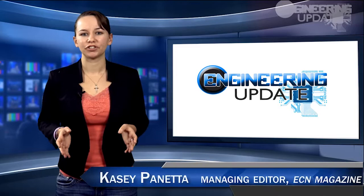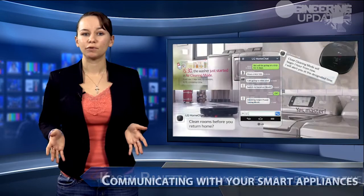Welcome to Engineering Update. I'm Casey Panetta, Managing Editor of ECN. In this week's episode: communicating with your smart appliances, NASA's newest primate robot, and Google's newest toy.